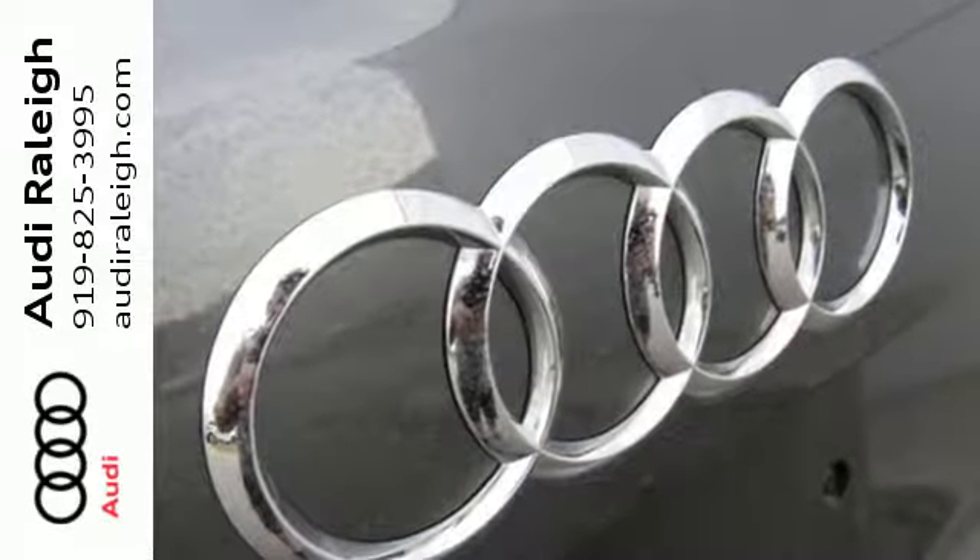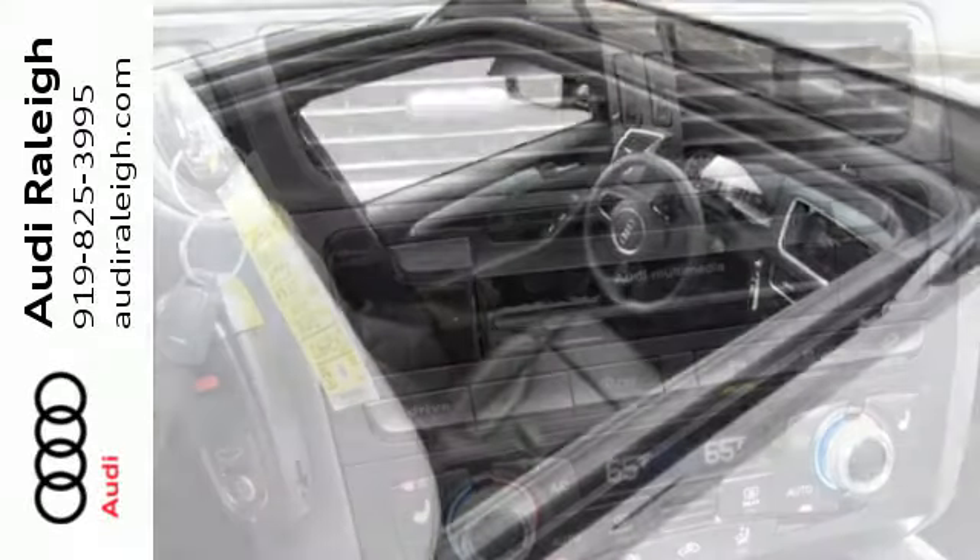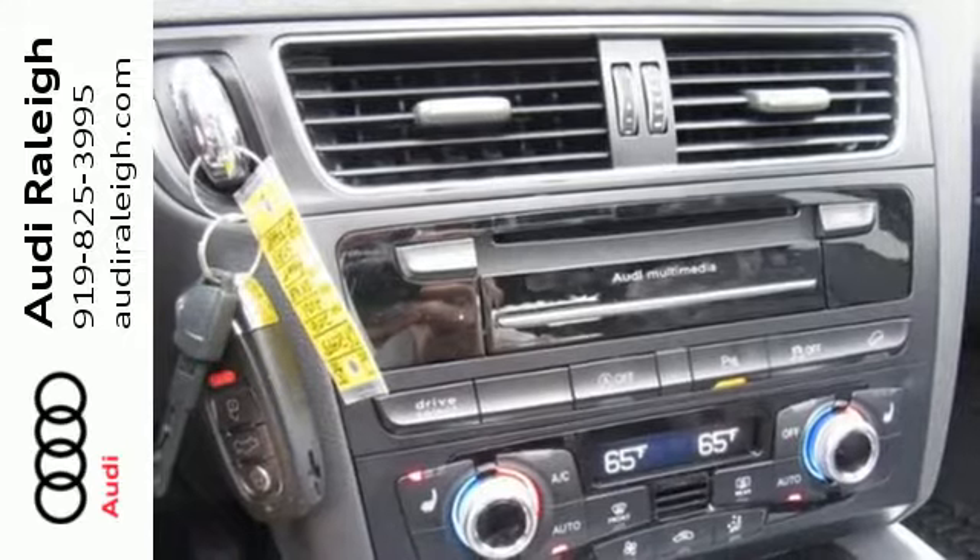The Q5's eye-catching profile, tall grille, and striking LED daytime running lights form a cohesive look that is unmistakably Audi.